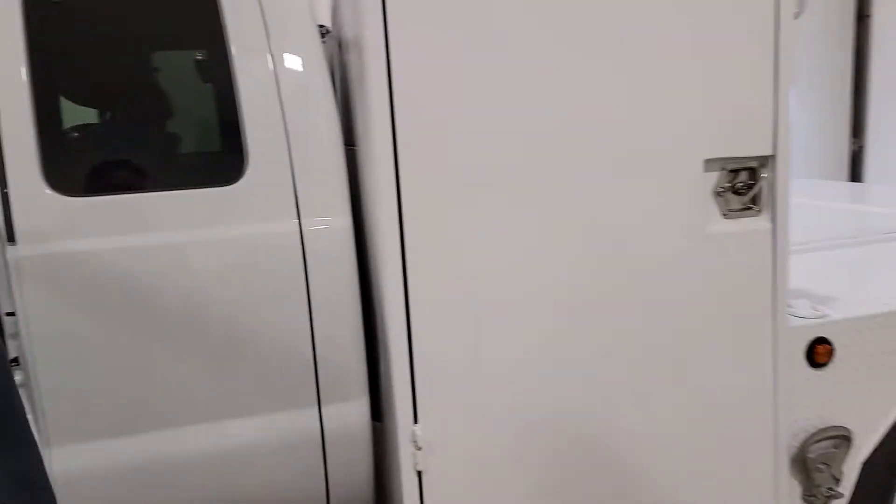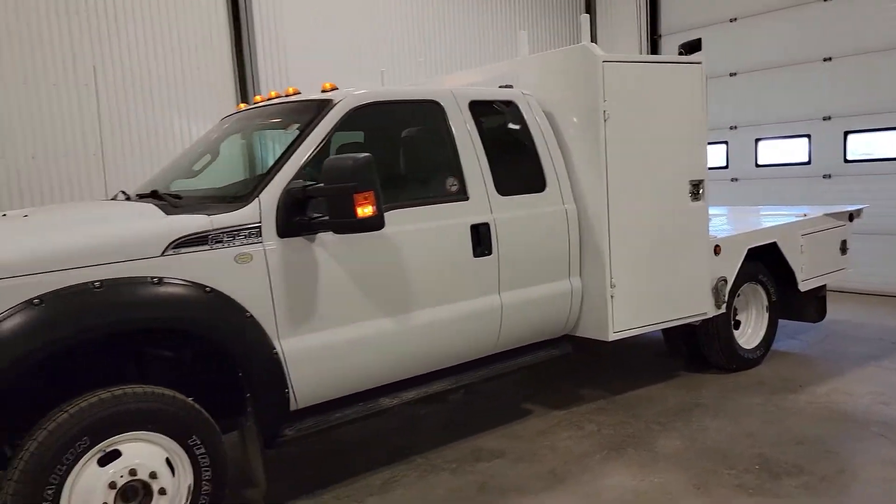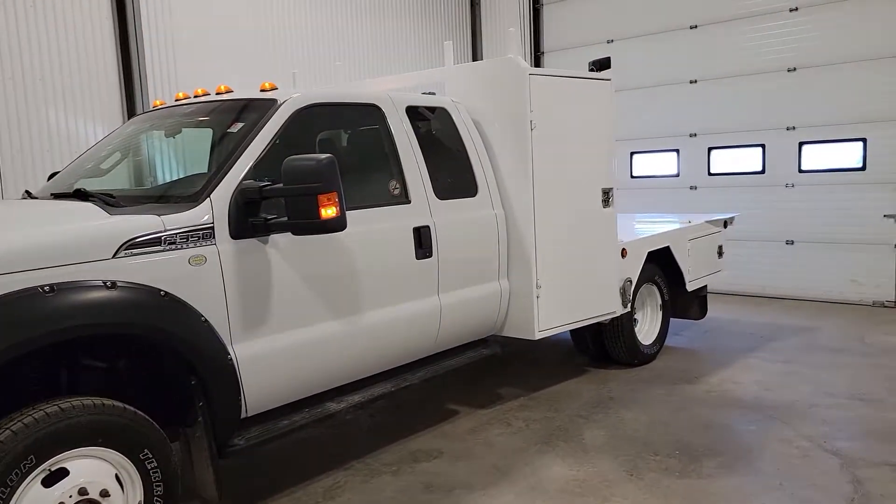Really nice shape, low K. This one certainly won't last long. Again, this is stock number 4345P, a 2014 Ford F-350.